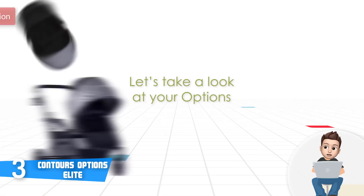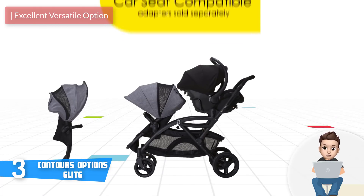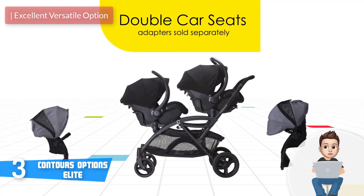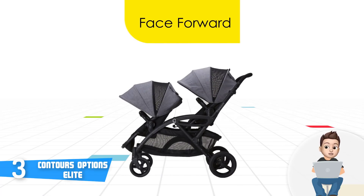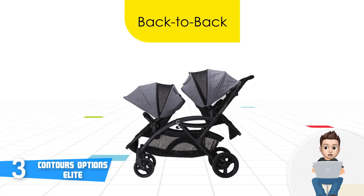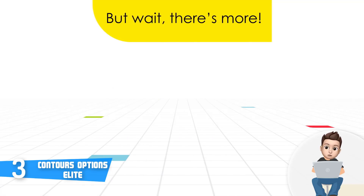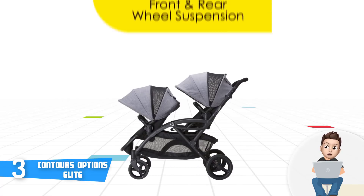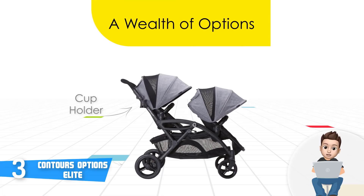At number three we have the Contours Options Elite. The Contours Options Elite is an exceptionally versatile double stroller that will not only offer your children great comfort but will also let you configure the seats in multiple ways. This model features a lightweight all-carbon finished construction accompanied by a contoured handle that feels smooth to the touch, and a removable canopy that blends with the overall aesthetics while effectively spreading airflow so your children have enough space to breathe properly.